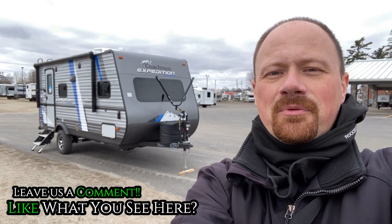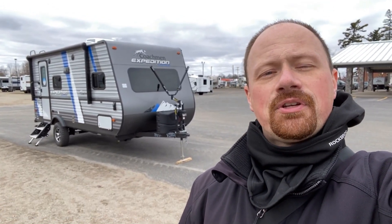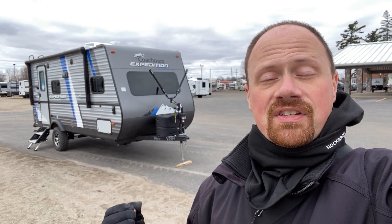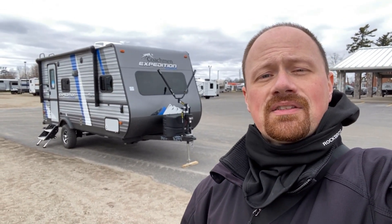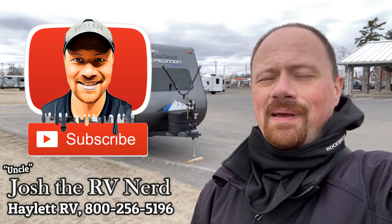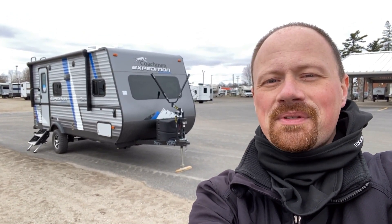Let me know what you think of this little off-grid runner. Leave me some comments — let me know what you like, what you'd change, or any questions you have. I'll do my best to fill in the blanks. If you appreciate what we do here, hit the like button and subscribe if you haven't already. Remember, at Haylet RV we don't do those pesky hidden dealer fees — we are not fee-ridden. Take care, stay safe, have fun, and happy Haylet camping everyone.